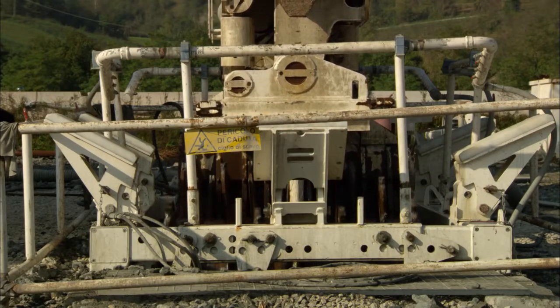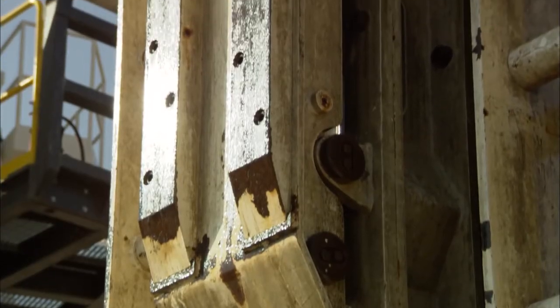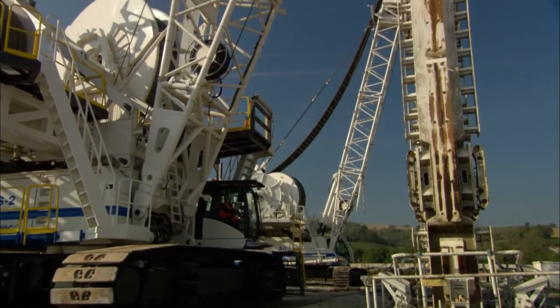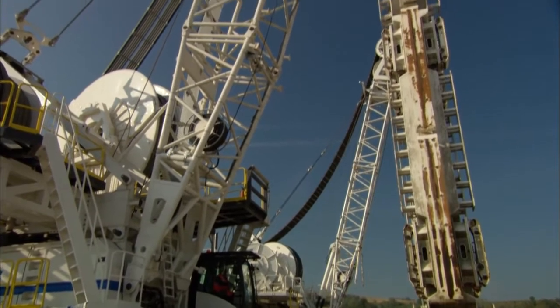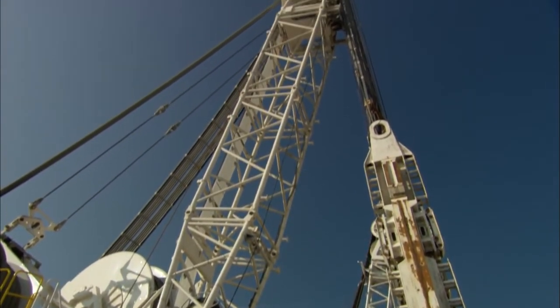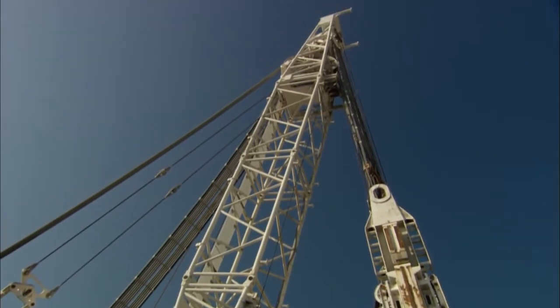The first motivation which led Soilmec to invest in the Gualdo experimental field, together with Trevi, was that of experimenting with the new model for the hydromill market. Until a few years ago, the maximum depth reached was about 120 meters. Today, the market expects us to drill down to a depth of 130 meters. For this reason we designed and built a new model, always based on the Soilmec carrier, and successfully tested it down to a depth of 150 meters.